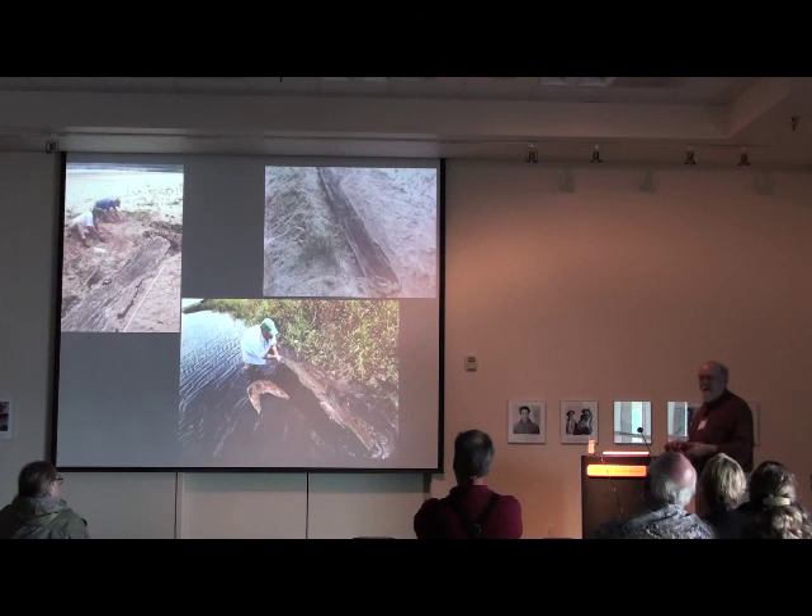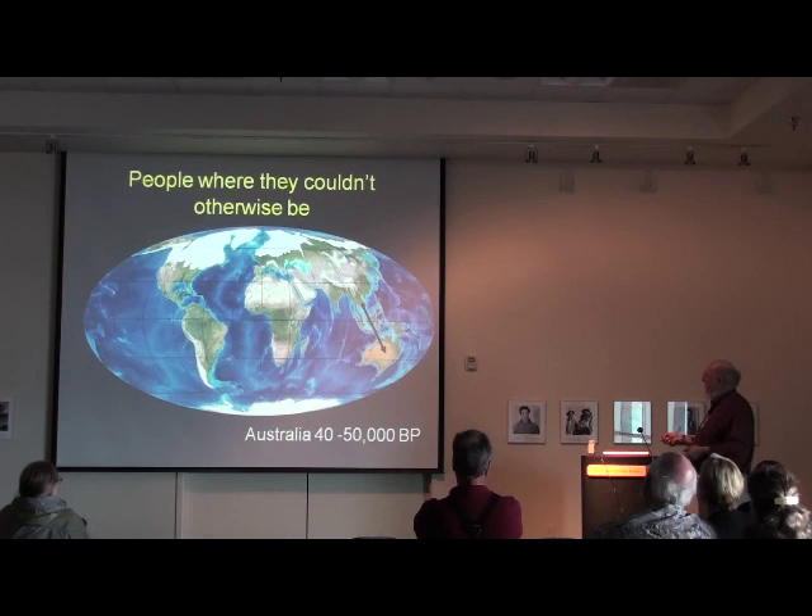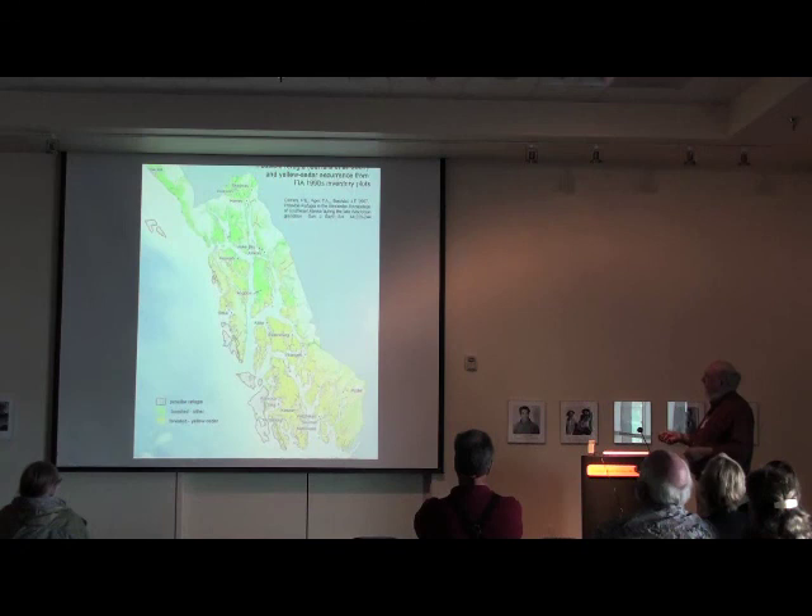So we use proxy evidence. One form is places people were that they couldn't get to otherwise. The people in Australia — sometime as early as 75,000 years ago — there's no way to get to Australia except by boat. There's about a 50-mile span you have to cross by boat. So even 50,000 to 75,000 years ago, people had boats to get there. In Alaska, we have people and goods in places that have always been islands, even during glacial periods, so we know they had to have some kind of boat on the west coast.